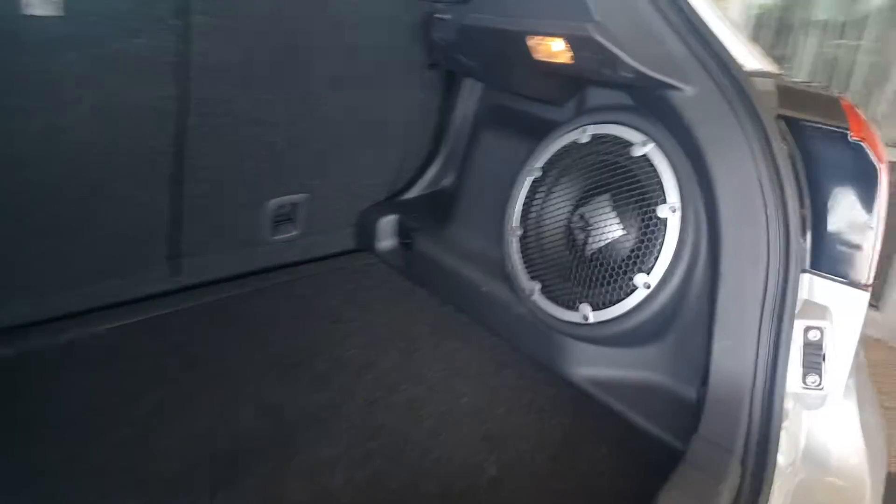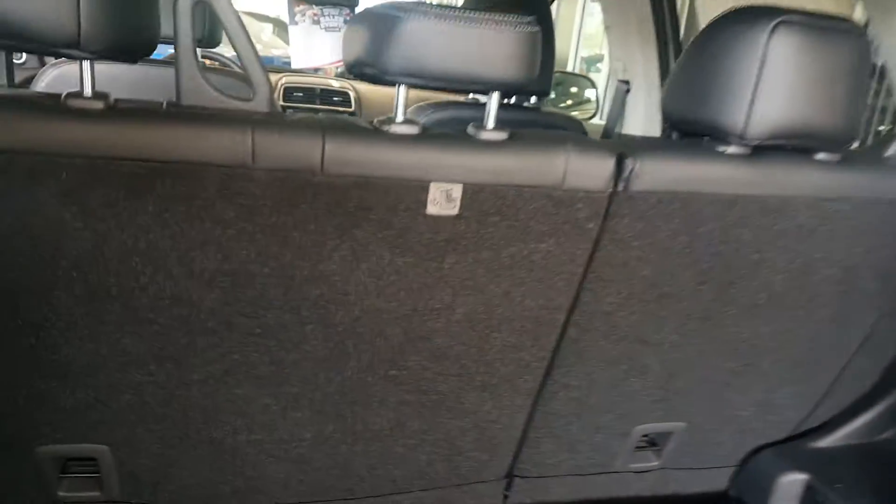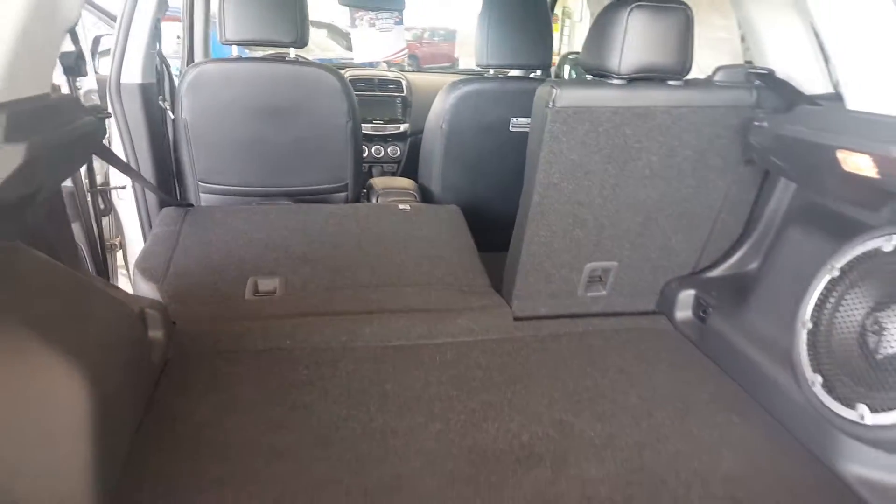And again, as I mentioned, here's your Rockford Fosgate — it's all factory, 710 watts, pretty amazing sound system. And if you need more room back here, you can also fold those seats completely flat.